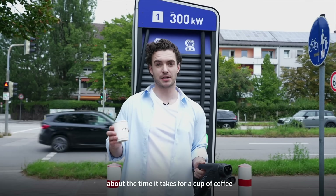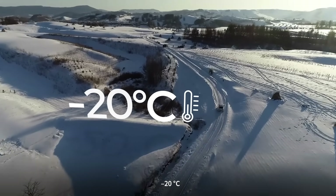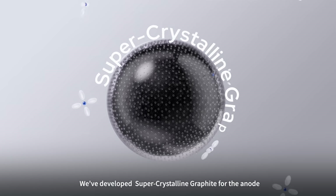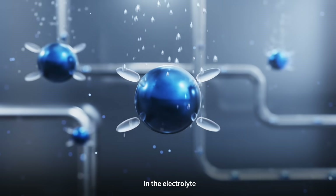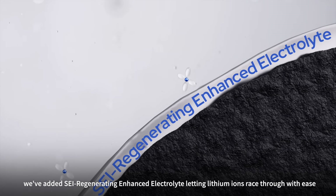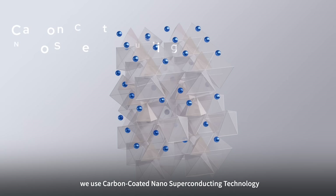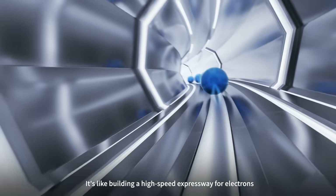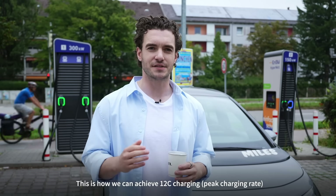About the time it takes to make a cup of coffee, you can add 478 kilometers of range. In extreme cold — minus 20 degrees Celsius — you can still add 410 kilometers in just 20 minutes. We've developed super crystalline graphite for the anode, which greatly accelerates lithium-ion embedding. In the electrolyte, we've added SEI regenerating enhanced electrolyte, letting lithium-ions race through with ease. To prevent excess heat during ultra-fast charging, we use carbon-coated nano superconducting technology — like building a high-speed expressway for electrons: less friction, less heat. This is how we achieve 12C charging.